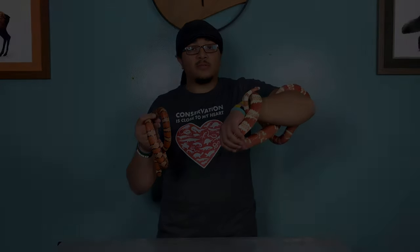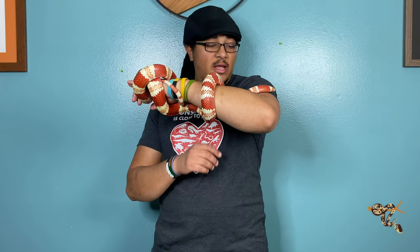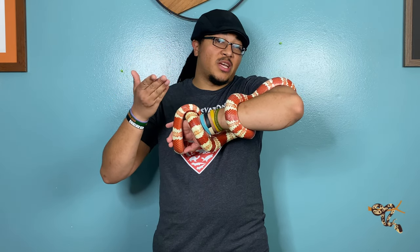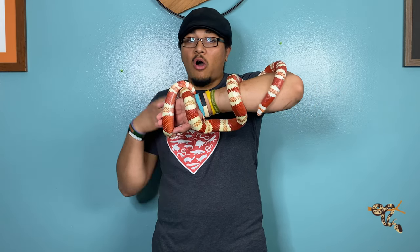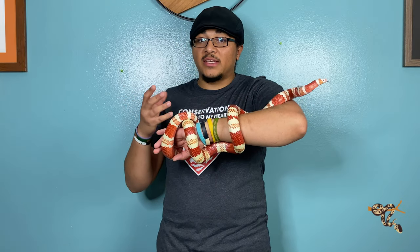This is Iota — she's our female albino tangerine Honduran milk snake. Really, the difference between milk snakes and king snakes is that milk snakes are just a species of king snake. All of them are in the genus Lampropeltis, which is the same genus that makes up the kings and milk snakes.